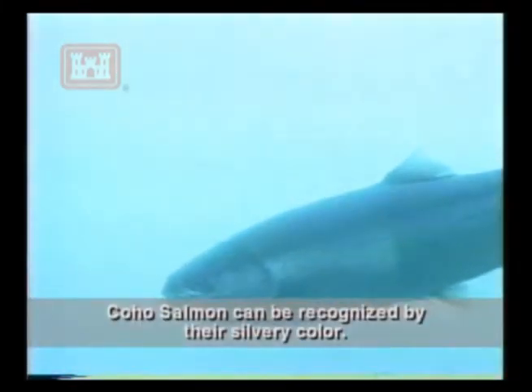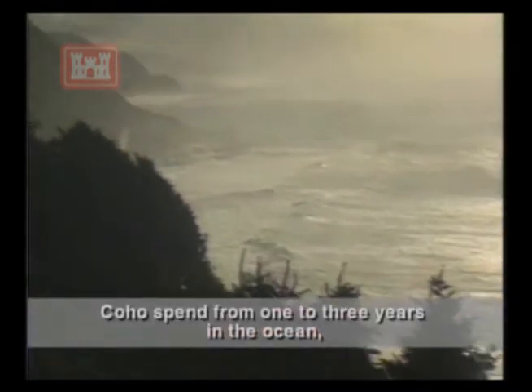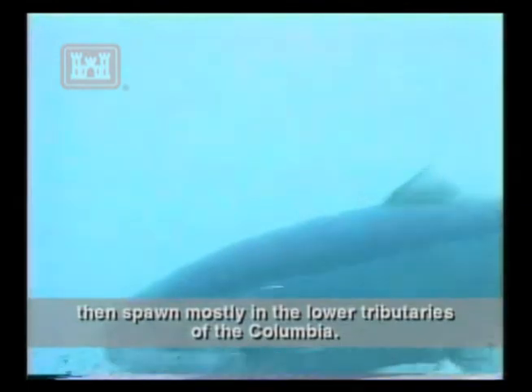Coho salmon can be recognized by their silvery color — that's why they're often called silver salmon. Coho spend from 1 to 3 years in the ocean, then spawn mostly in the lower tributaries of the Columbia. They migrate in the fall.